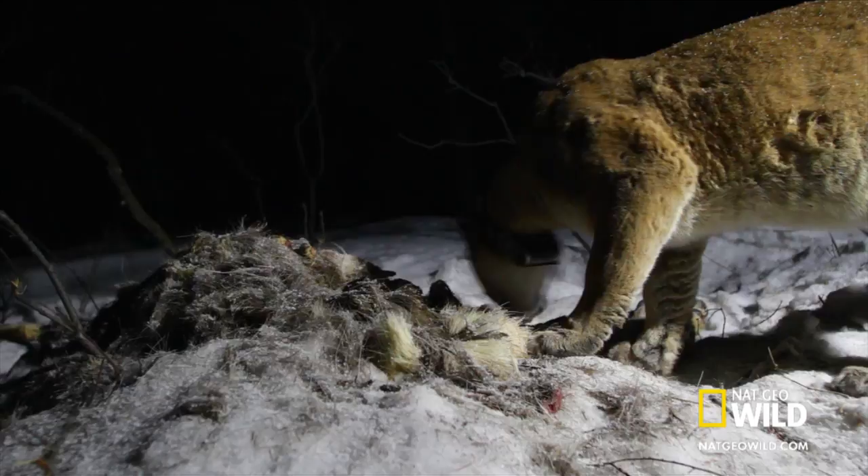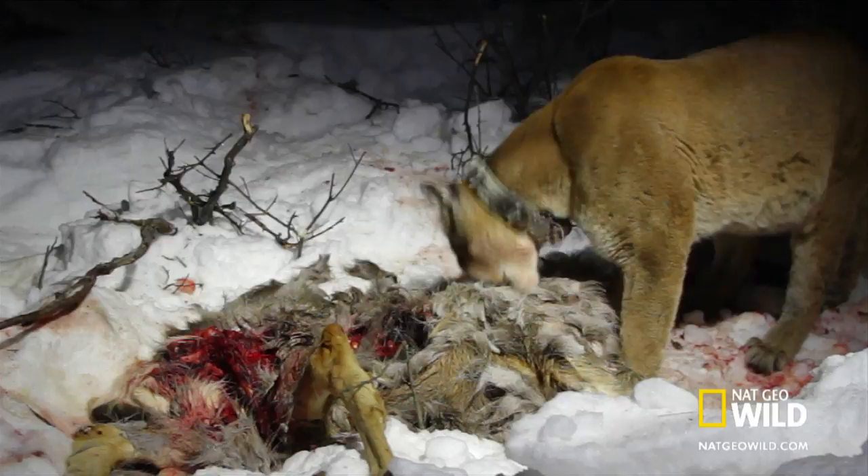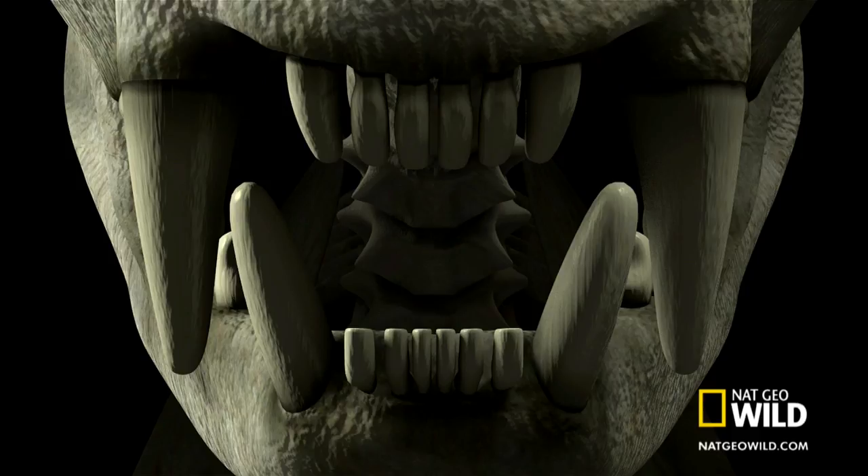Before tearing into the chest cavity with her claws, F-51 will first shear off the hair where she wants to go in. Her short digestive tract is designed for fueling her quickness and speed with easily digestible organs and flesh, so she avoids eating the hair and hide. She uses her front incisors — the chisel-like row of teeth between her big canines — to pluck the skin clean.